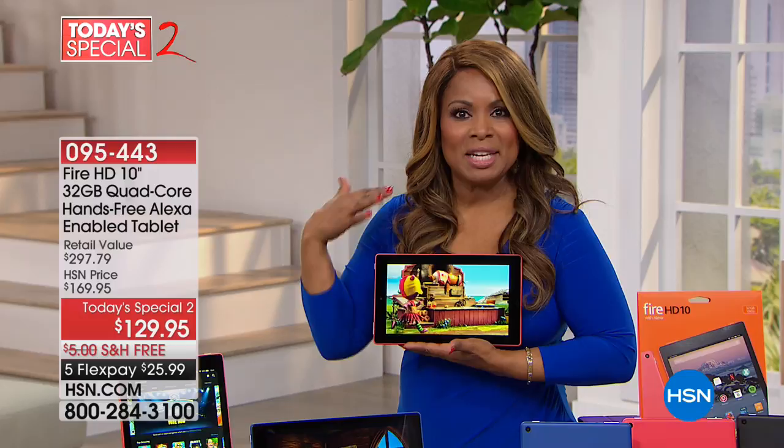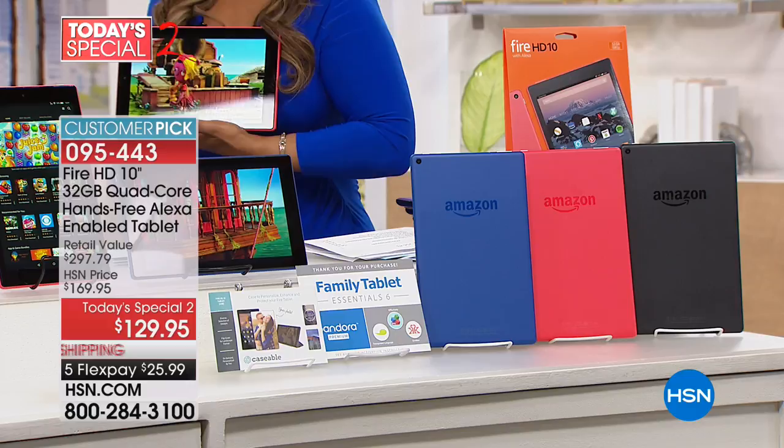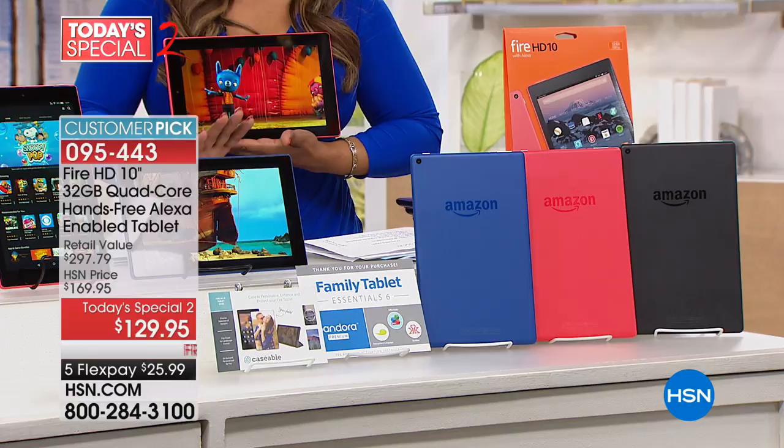I mentioned I'm going to buy this tablet for my great niece — shh, don't let her know. I want her to work on her reading this summer as she gets ready for kindergarten. Let's start off by showing you the value, then what you get, and then do some full demos.